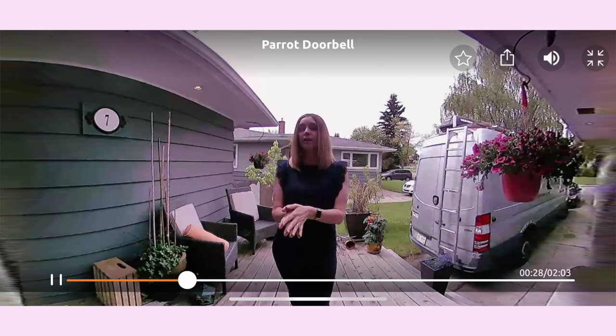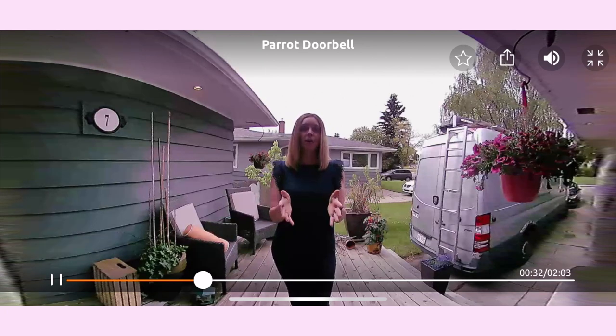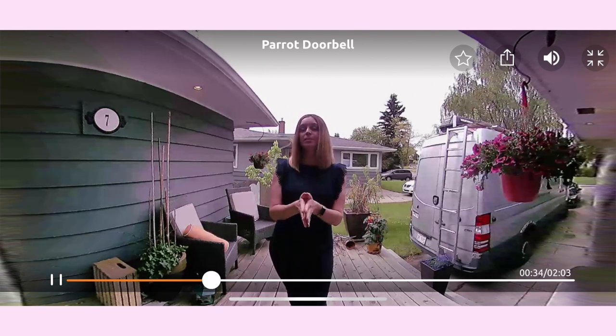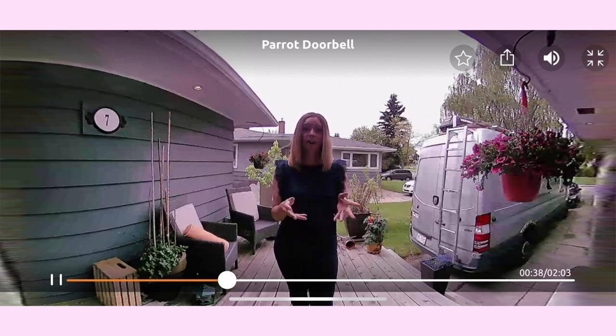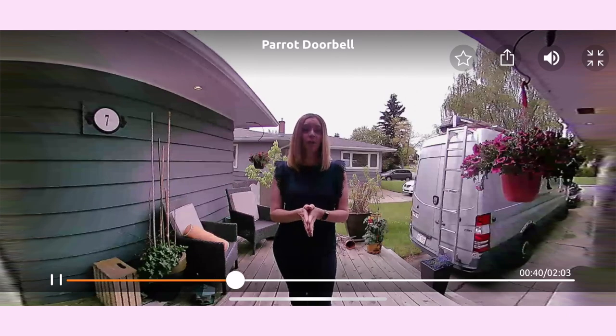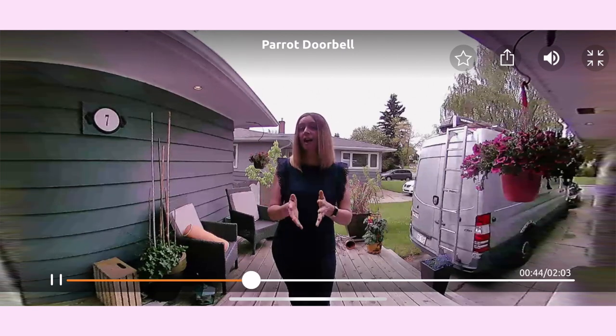When someone rings the doorbell, or if motion is detected even without a ring, the Toucan Doorbell will instantly notify you on your smartphone that someone is there. With the two-way talk function, you can see and speak to that person from anywhere — your home office or even across the country. No one ever needs to know that you're not home. Plus, with cloud recording, you can access videos of every visit as well.